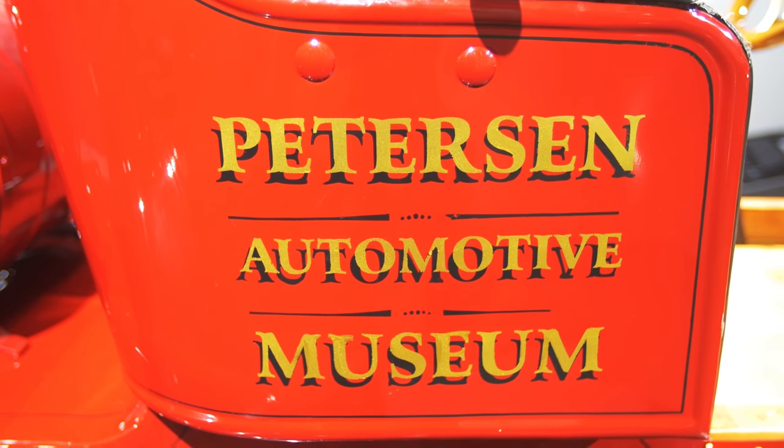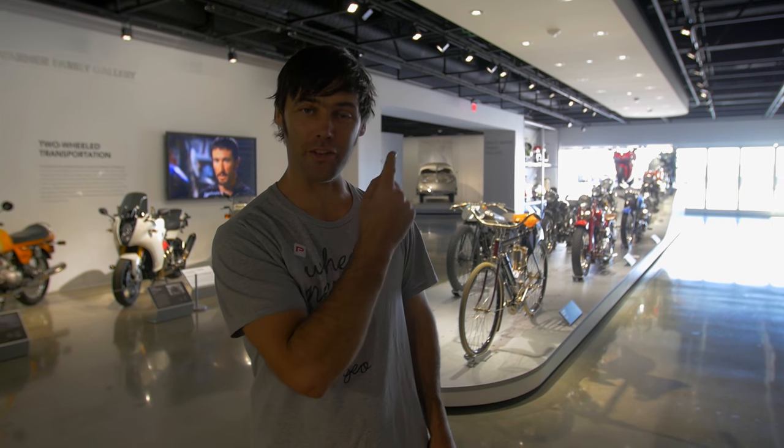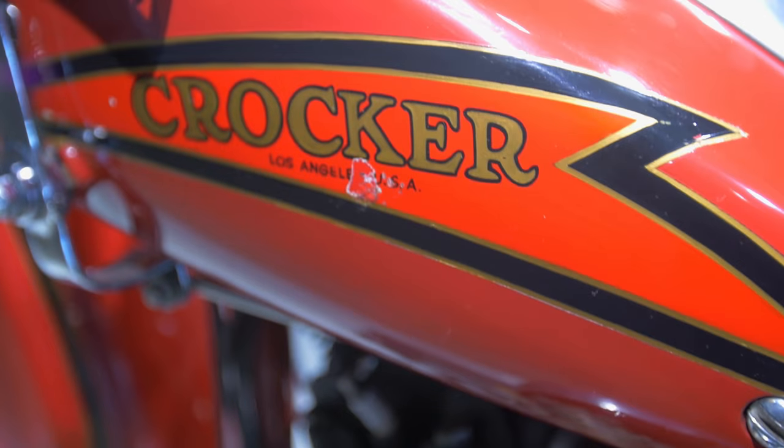We're here at the Peterson Automotive Museum in Los Angeles. We're on the second floor — this is the bike collection. Some superb looking bikes here.